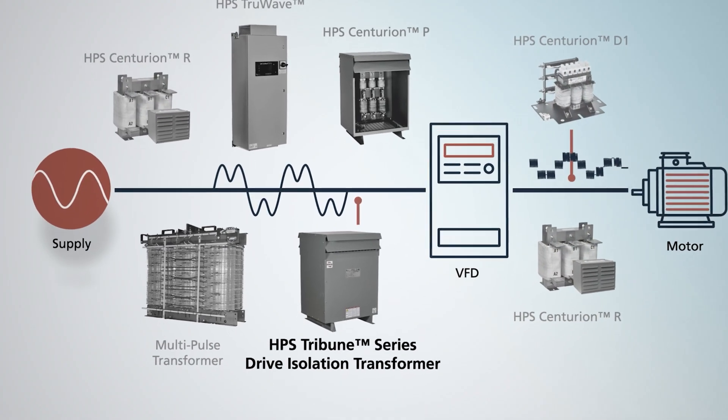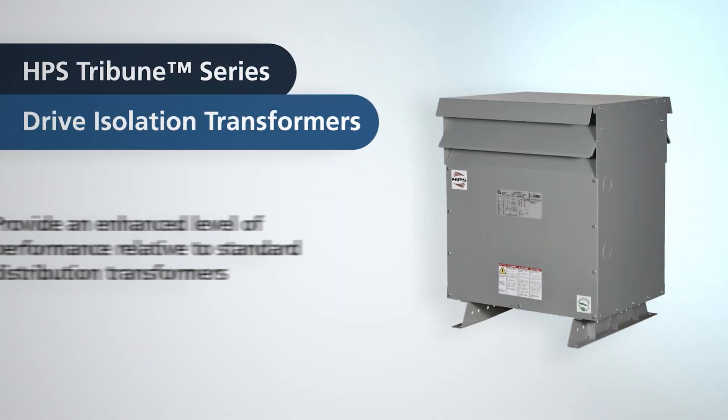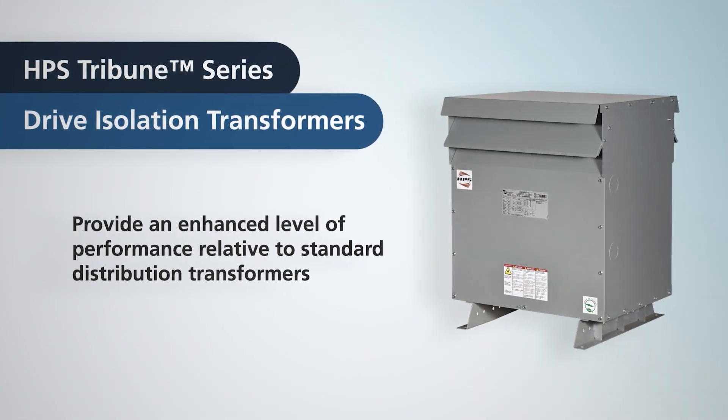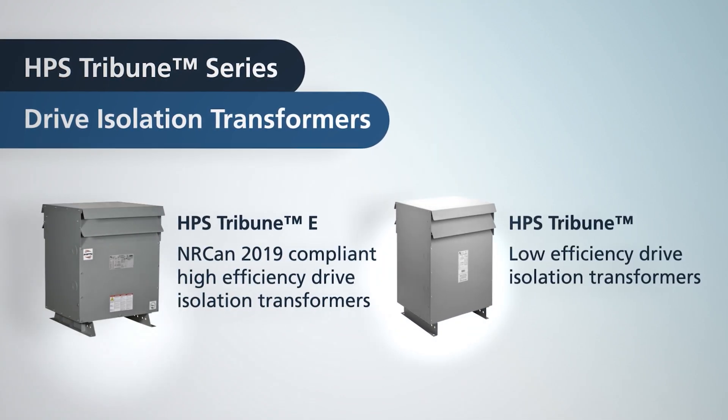HPS Tribune drive isolation transformers provide an enhanced level of performance relative to a standard distribution transformer. HPS offers drive isolation transformers in either low or high efficiency.